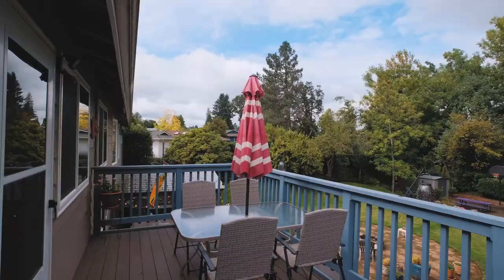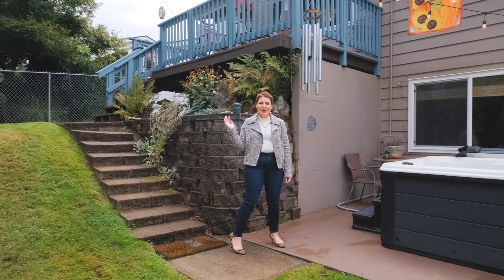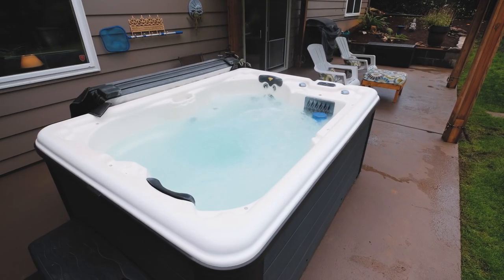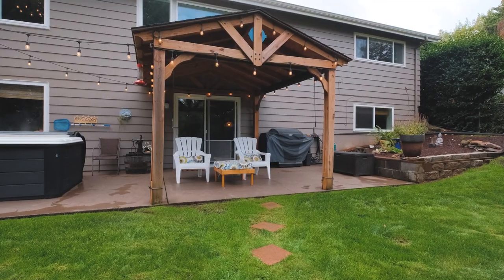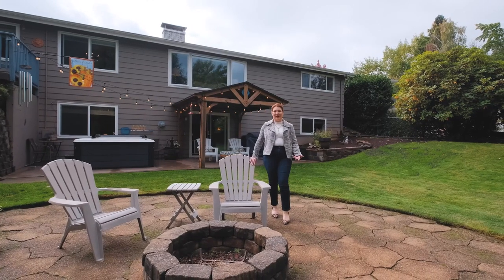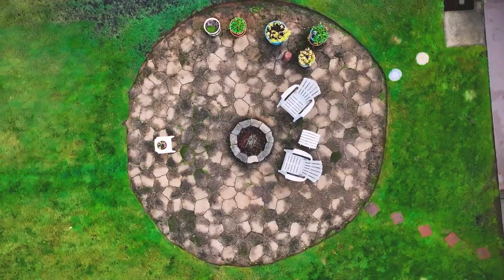Enjoy multiple opportunities to entertain, from barbecuing on the deck to relaxing on the patio or in your Viking spa. One of the great features in this backyard is being able to sit around the fire pit, visit with friends, tell stories, and make s'mores.